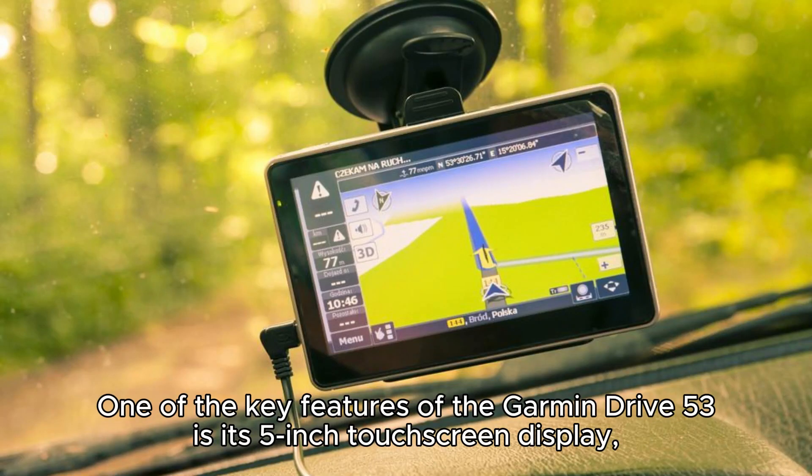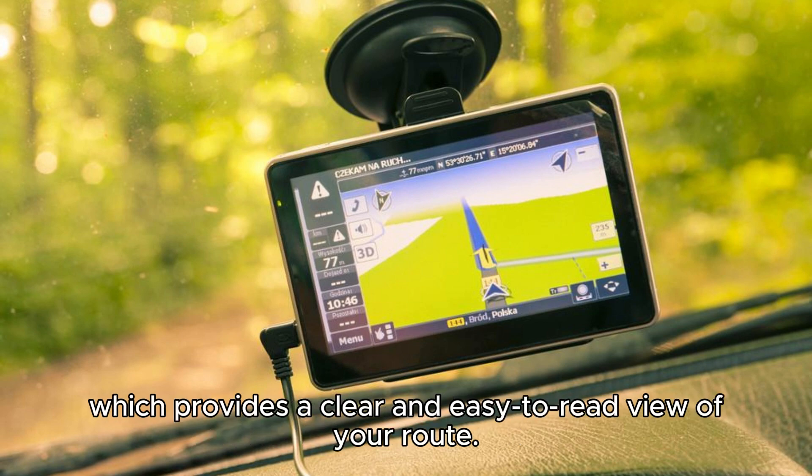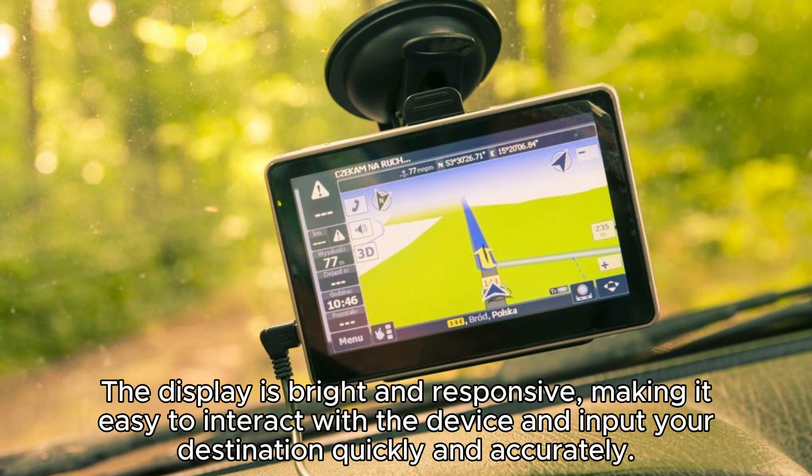One of the key features of the Garmin Drive 53 is its 5-inch touchscreen display, which provides a clear and easy-to-read view of your route. The display is bright and responsive, making it easy to interact with the device and input your destination quickly and accurately.